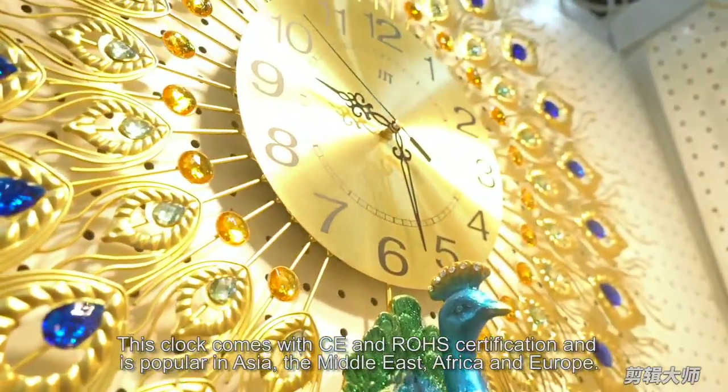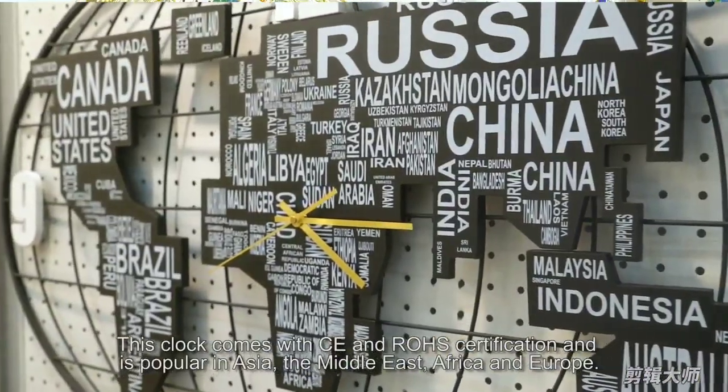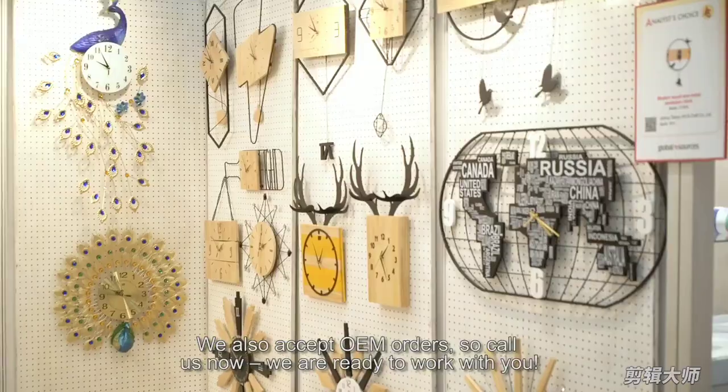This clock comes with CE and RoHS certification and is popular in Asia, the Middle East, Africa, and Europe. We also accept OEM orders, so contact us now — we're ready to work with you.